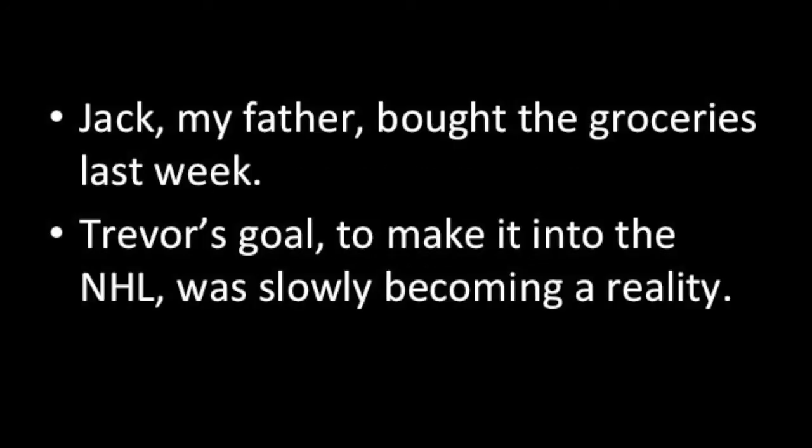The fourth time that you use commas are with parenthetical elements. Sometimes you might want to include information that isn't an absolute necessity in a sentence, and that is where these commas can come into play. Here are a few examples: Jack, my father, bought the groceries last week.